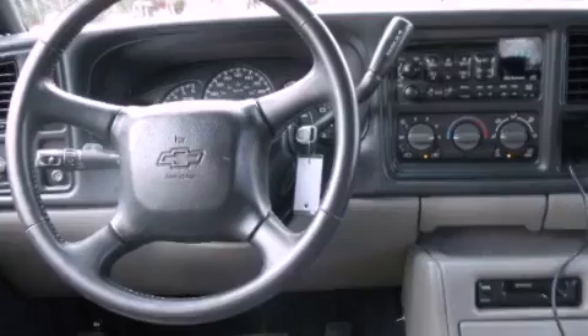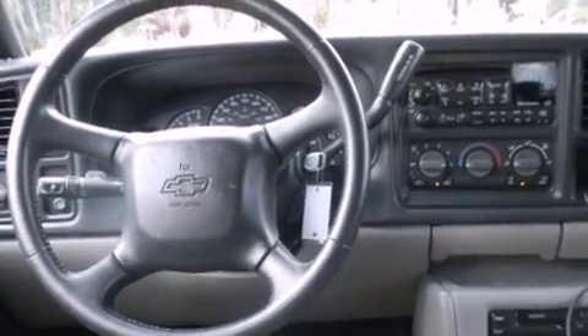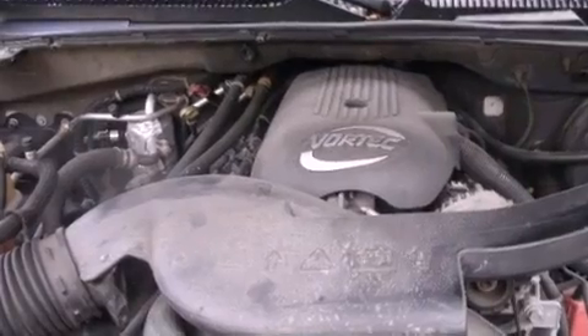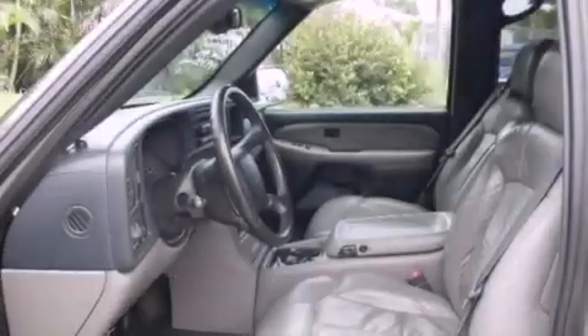Running boards, an anti-lock braking system, speed-sensitive volume controls, and heated seats that can warm you up in seconds, keeping you and your passengers comfortable the whole trip.